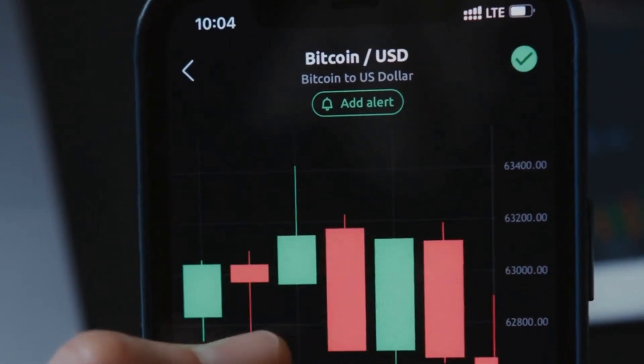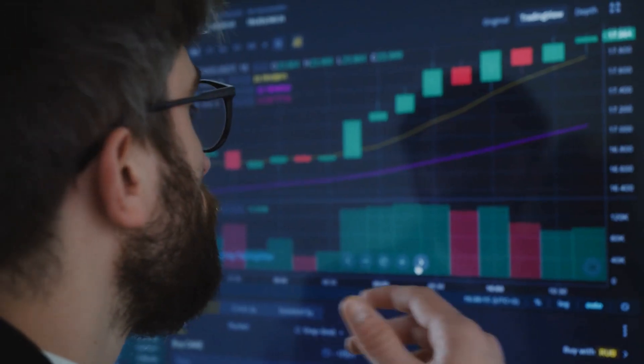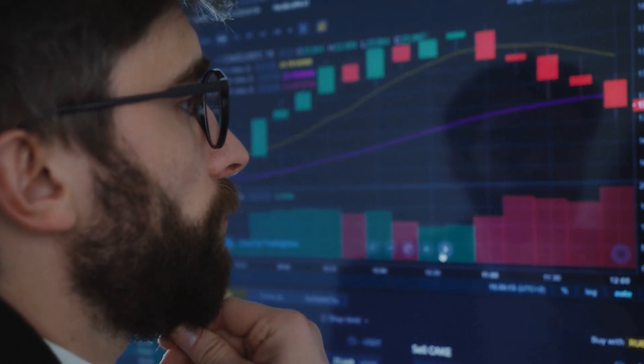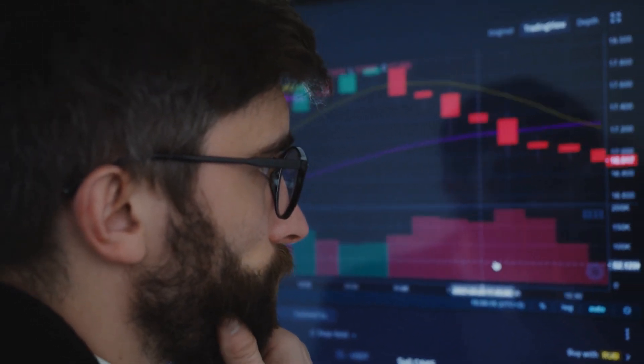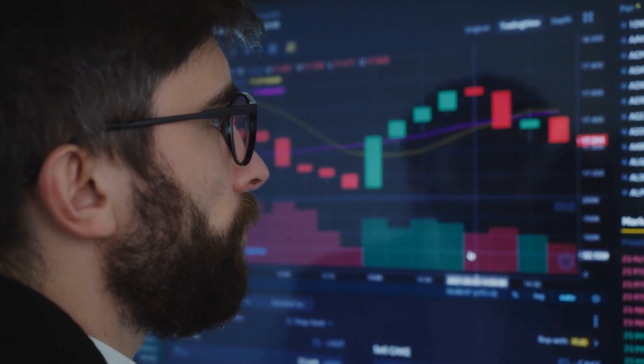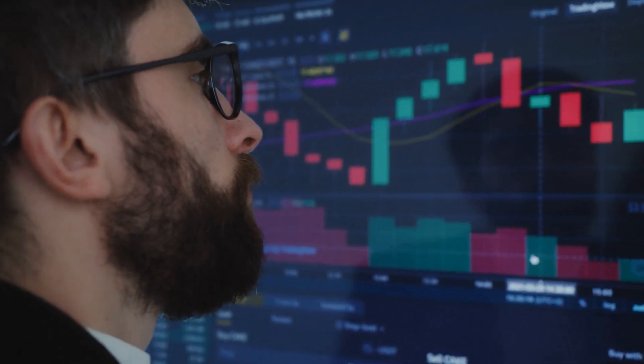Before you start trading, it's crucial to understand what stocks are. Stocks, or shares, represent ownership in a company. When you buy a stock, you're buying a small piece of that company. To trade stocks in the UK, you'll need to use a trading platform.